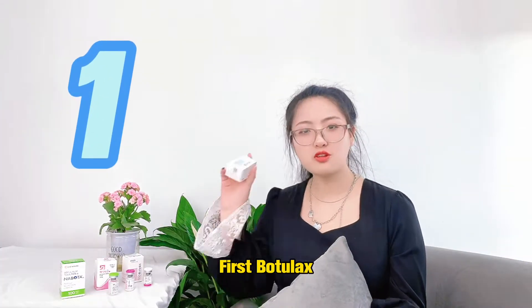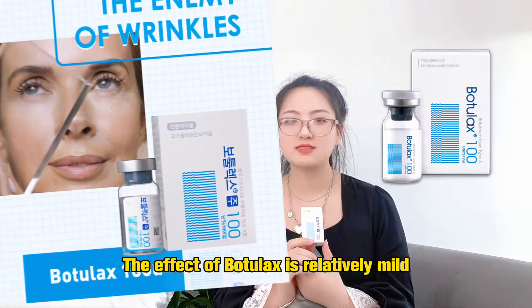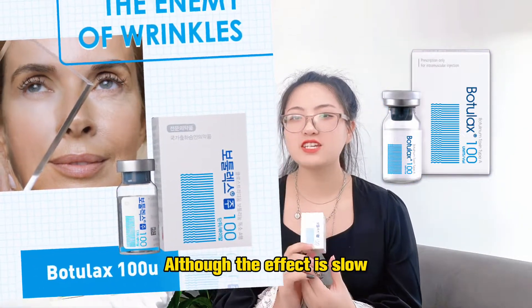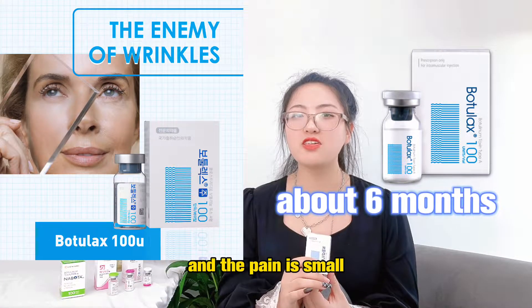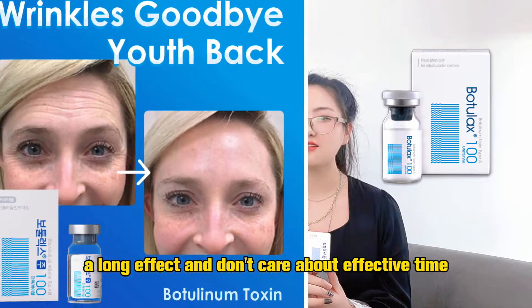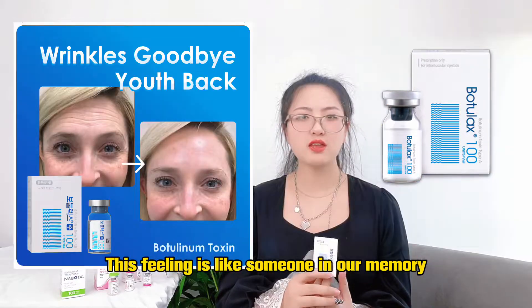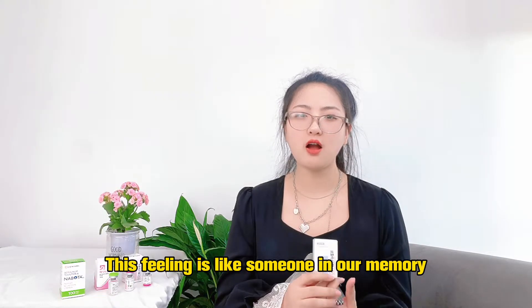First, Botulize. The effect of Botulize is mild. Although the effect is low, it lasts for about 6 months, and the pain is small, so it's very suitable for people who want long-lasting effects and don't care about how quickly it takes effect.